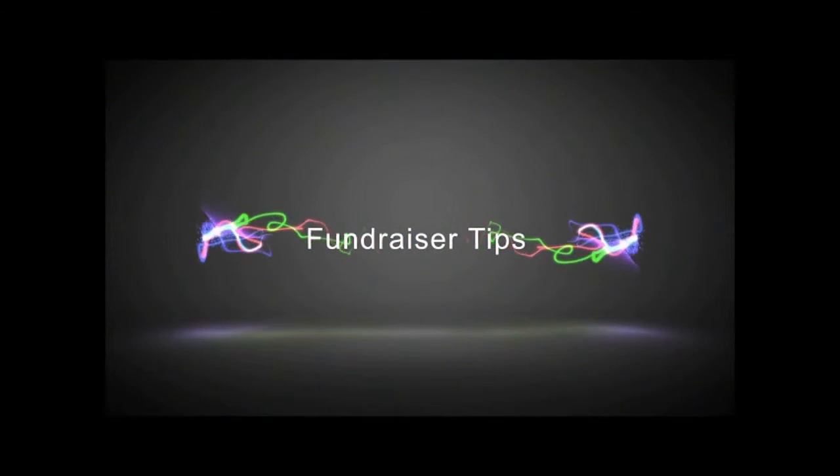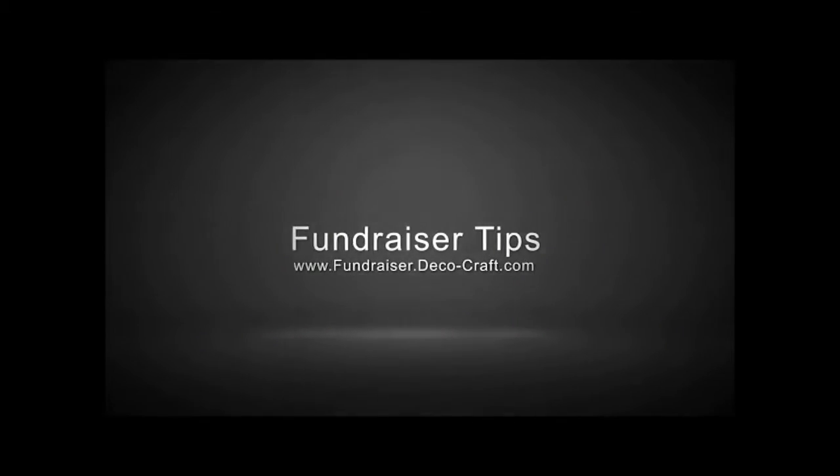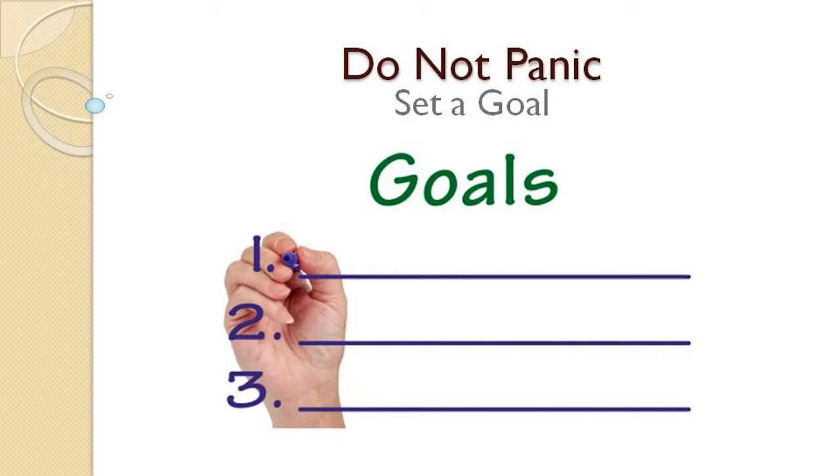Take advantage of free advertising exposure while increasing your profits at the same time and create a truly fun event for your organization. Do not panic. Fundraising is not for the light of heart or squeamish. Now is the time for action and the following plan is a good place to start.